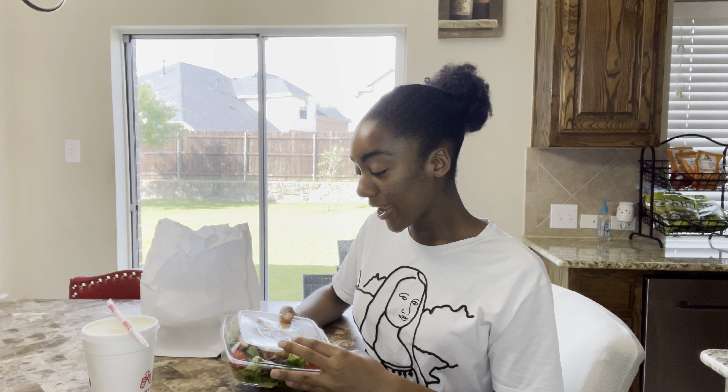Hey everyone, it's me, Ivana, and I'm back with I Am Holmes x2. And in today's video, I'm going to be doing a Chick-fil-A mukbang for you guys.